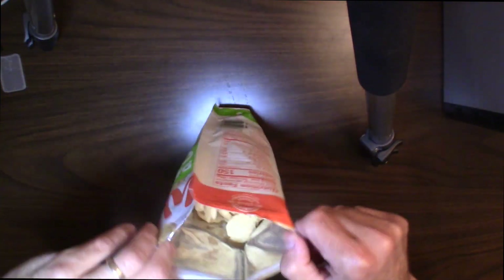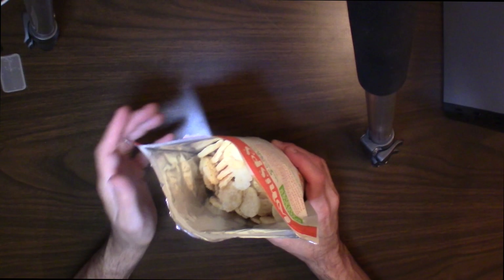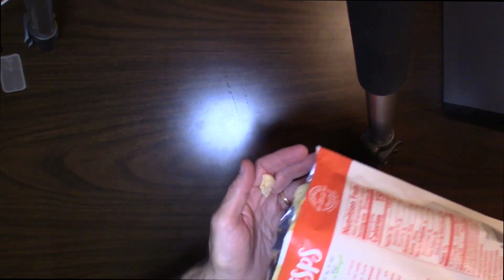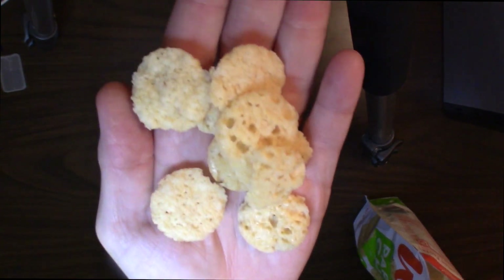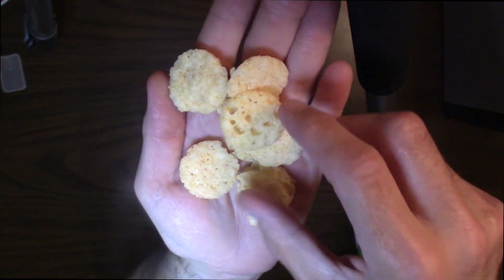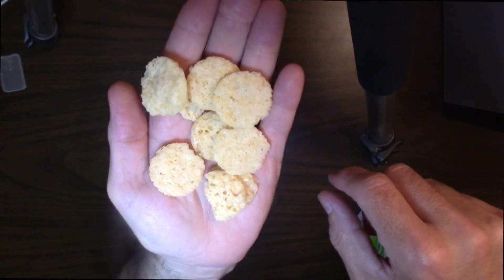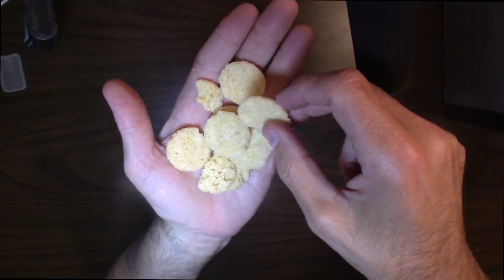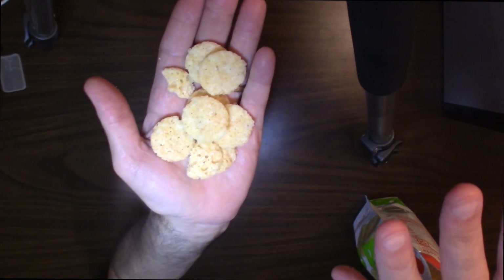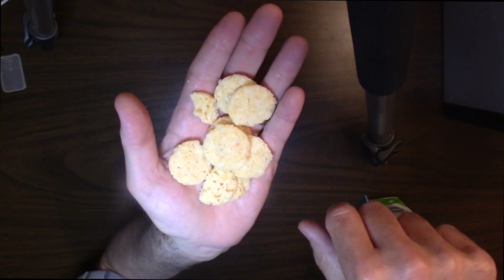Let's open them up and show you what's inside. Hopefully you can see — you get quite a bit in here, it's a nice heavy bag. So let's take a look at these in the hand. They're really pretty good size, nice texture, and they really smell like cheese. They're nice and light like I said, and they're really good in salad — if you want a little actual cheese taste to it, these are awesome.